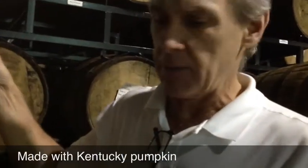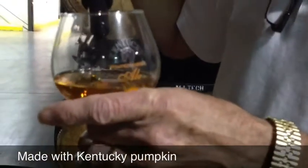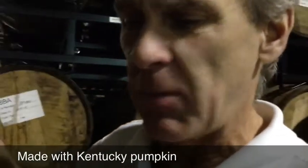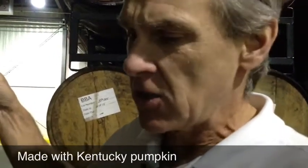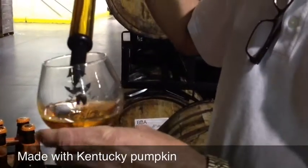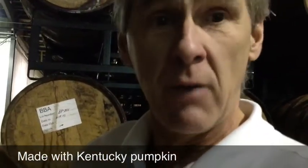Pumpkin barrel ale — this is one of our first seasonals we're going to have to do. Our pumpkin ale is made with Kentucky pumpkin, we call it Kentucky, and it has some spices in it already, and we add additional spices: traditional cinnamon, allspice, nutmeg. We make a pumpkin ale from there, and it's a very traditional seasonal and very popular beer.